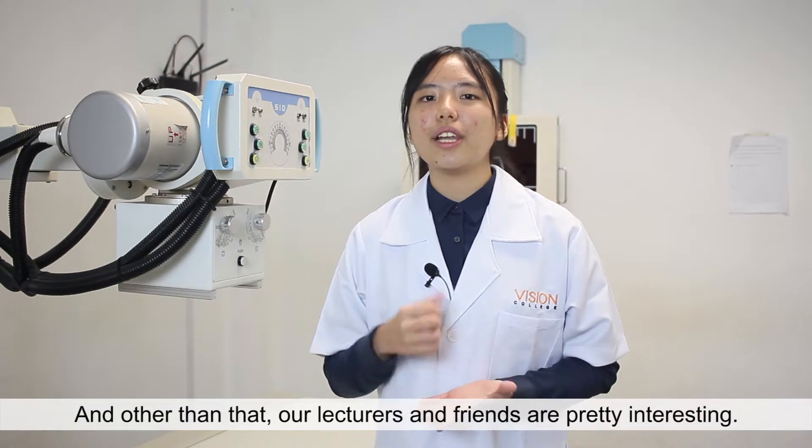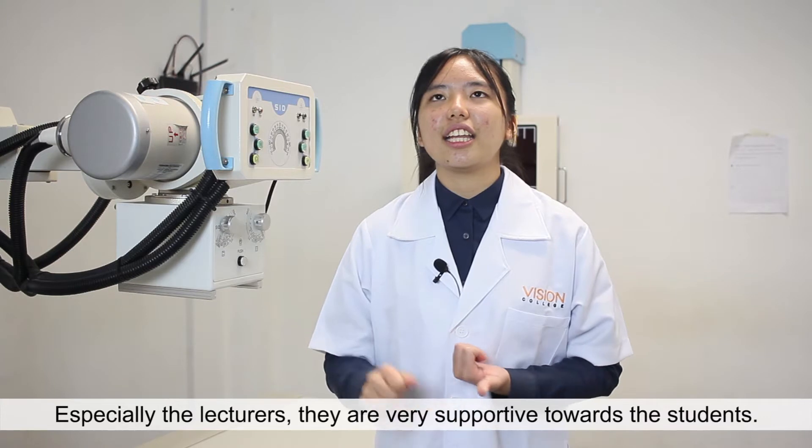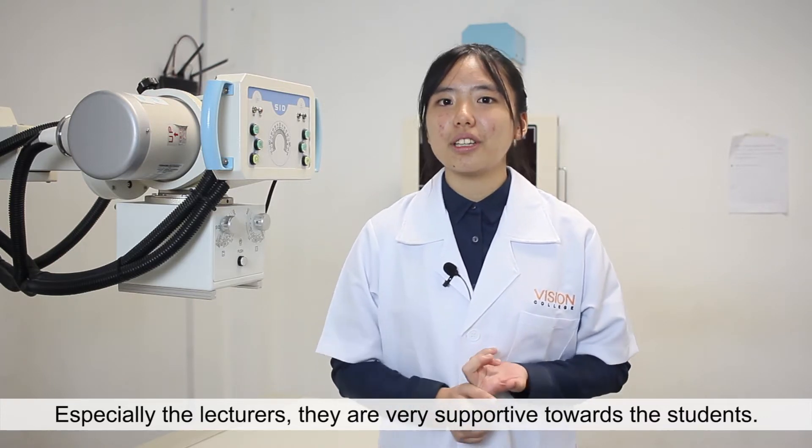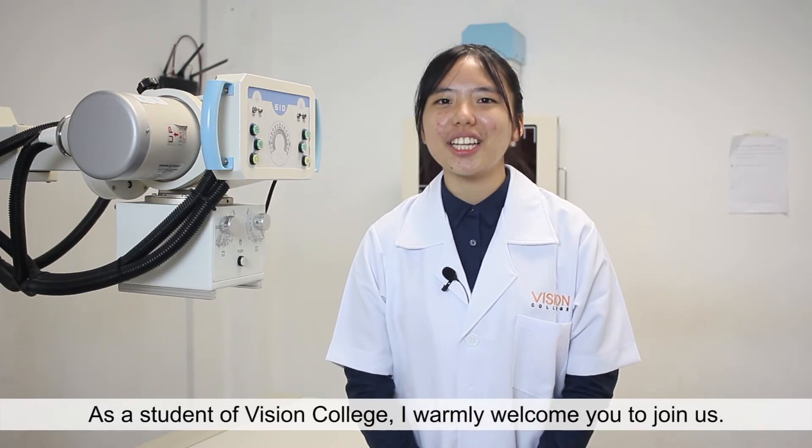Our lecturers and friends are pretty interesting. They are very friendly, and especially the lecturers — they are very supportive towards the students. As a student in Vision College, I warmly welcome you to join us.